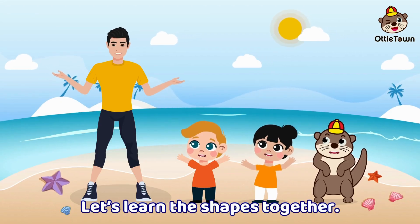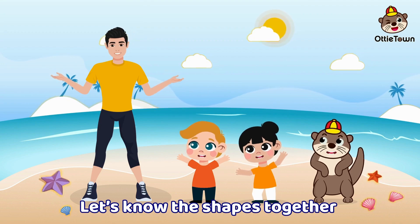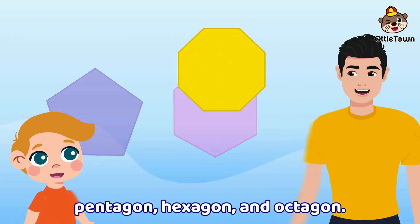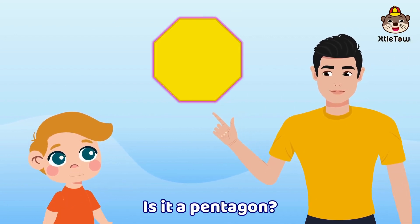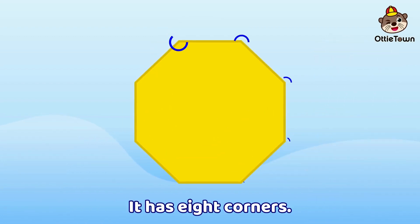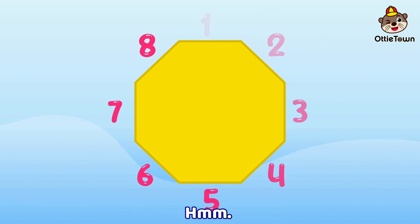Let's learn the shapes together. We can see them everywhere. Let's know the shapes together. Pentagon, hexagon, and octagon. What shape is this? Hmm, is it a pentagon?